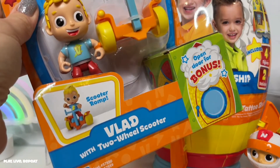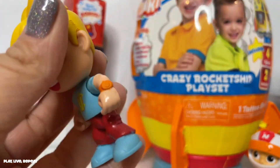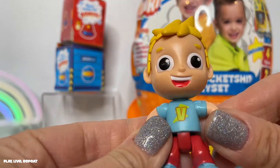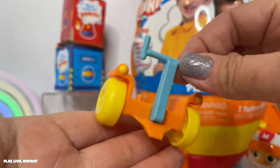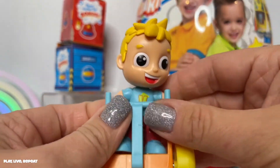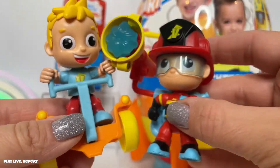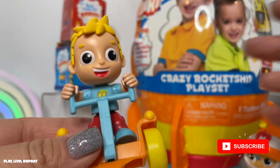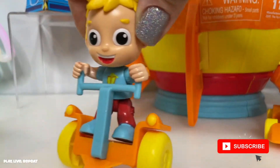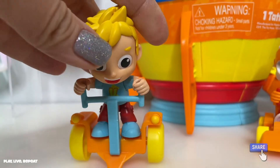Now let's look at Vlad with his two-wheel scooter — it's a pretty awesome scooter. Here we have big brother Vlad, another poseable figure with a lot of details. He's got his own watch and he's even wearing carpenter jeans with pockets. I love this scooter — it's like the cutest little scooter ever. He holds on with his feet, so you can actually place him on his scooter. There are notches in his feet so he can hold on to the handlebars, and he's able to stand up using the kickstand in the front.